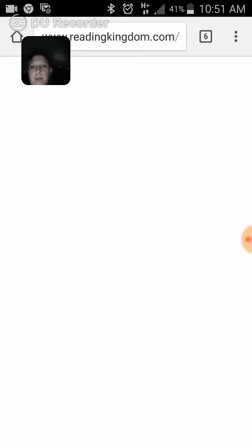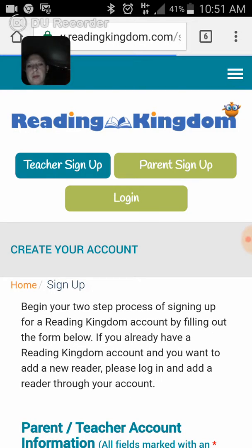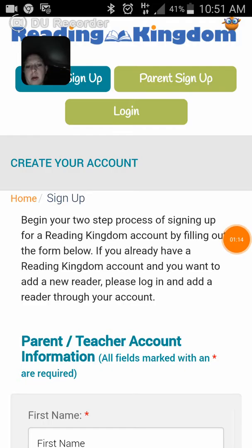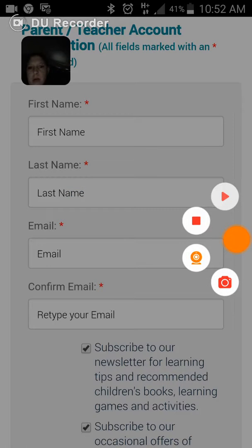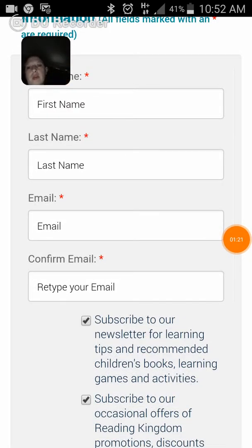It's for kids kindergarten through third grade. There we go. Now I'm going to pause this a second. And this is the sign-up page — looks simple.